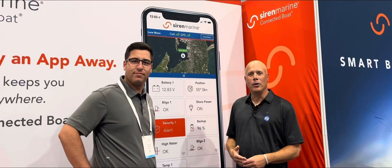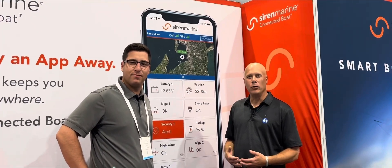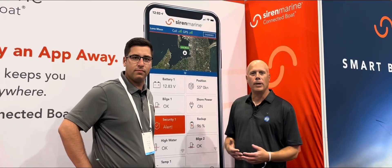This is Greg Kaplan from Kaplan Boating. I'm here at the Fort Lauderdale Boat Show in the Siren Marine booth. Here with me today is Alex. Alex is going to tell us about a new product that I think would work great for our friends in the Upper Midwest, for those folks who don't live nearby their boats.